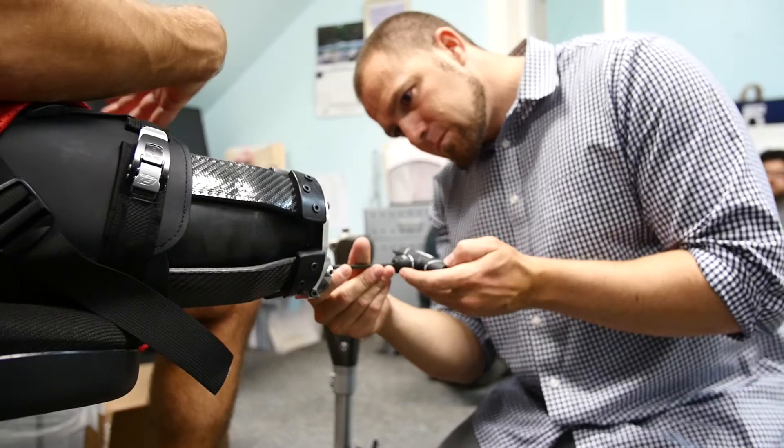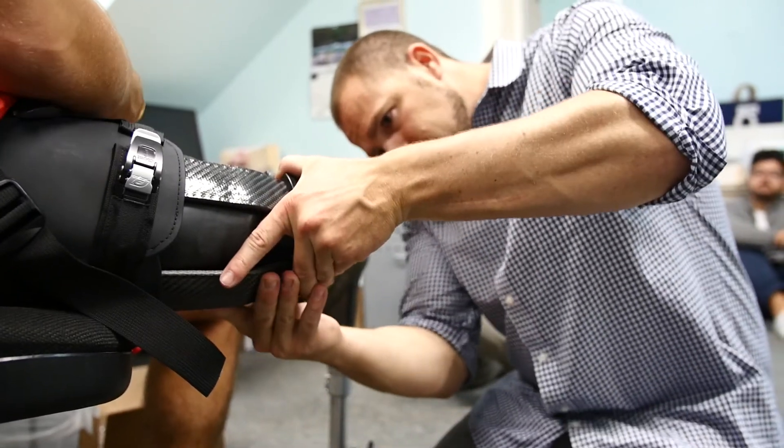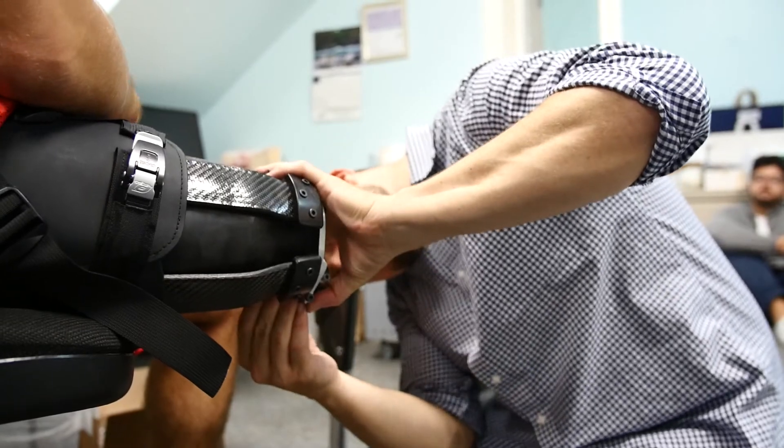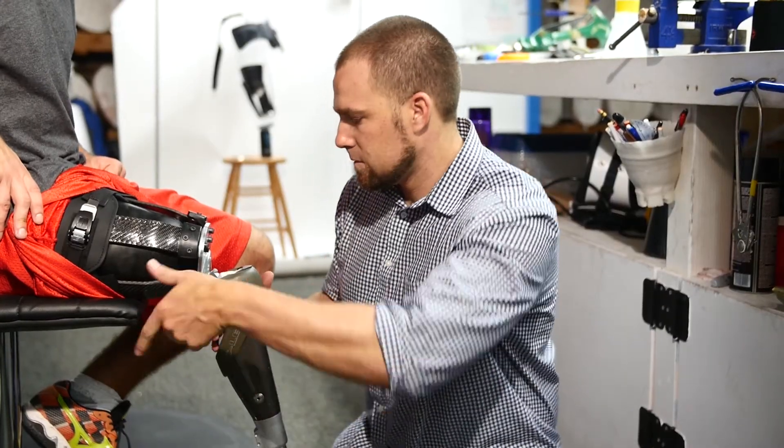It takes prosthetists years — decades, if you will — to learn how to properly fit an above-the-knee prosthesis. Instead of needing to take iterative molds, you can make changes on the fly at the patient's home, in a nursing care facility, or in a hospital. So in the setting where patient care is taking place, the socket can be adjusted to get to an optimal fit.